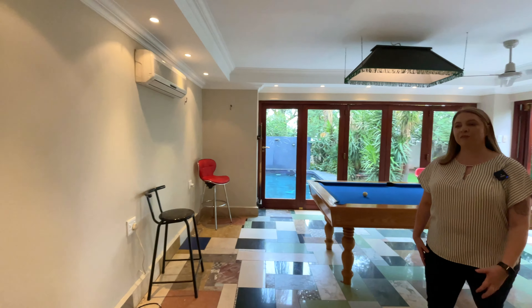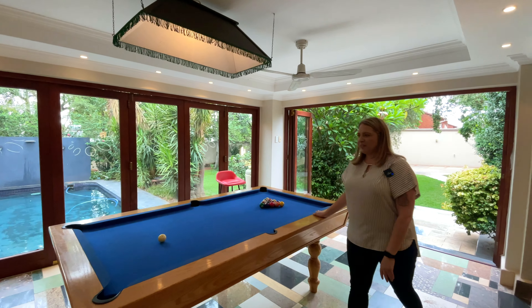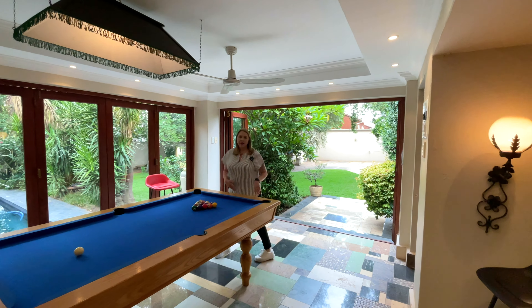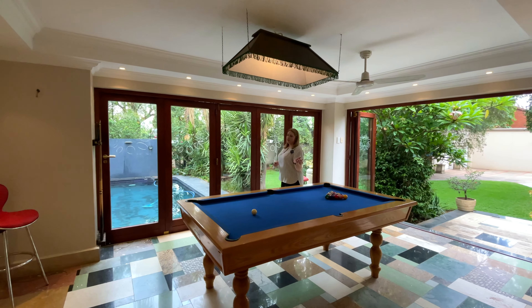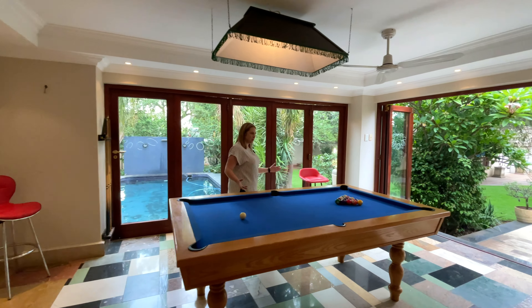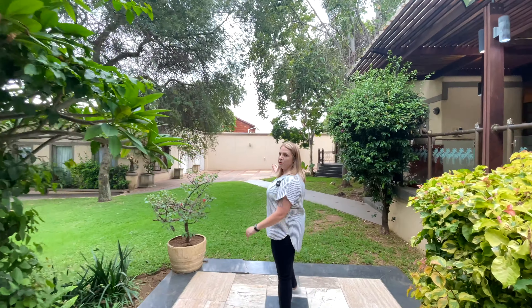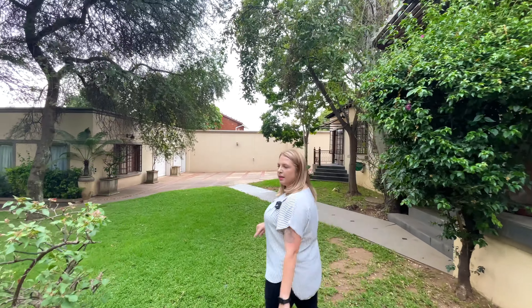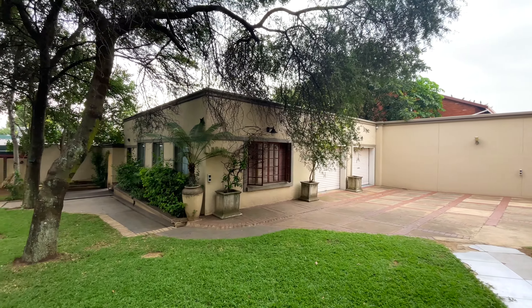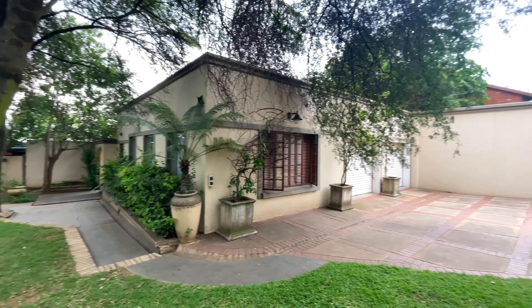On this side we have what we call the pool room. Not only can we see the view of the pool, but we also have a pool table in here. You can, of course, change this and make it another lounge if you wanted, and just use it as an extra room to entertain your guests. Now we're going to walk into the garden. On the opposite side you'll see a double garage with additional storage inside. There's also staff accommodation, and you'll notice there's a lot of parking space — you can easily fit 10 vehicles on this property.